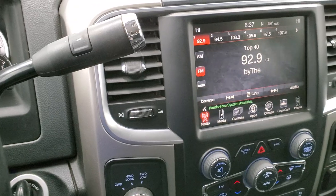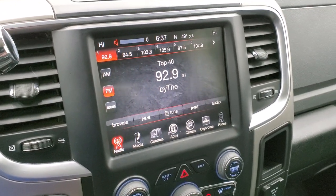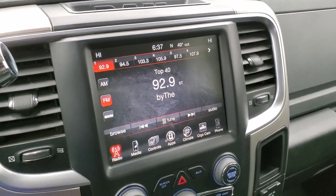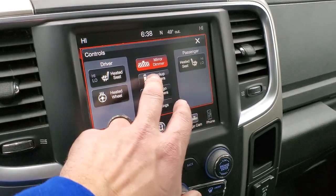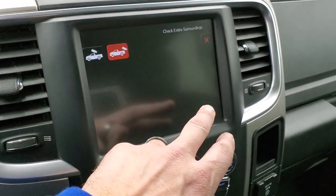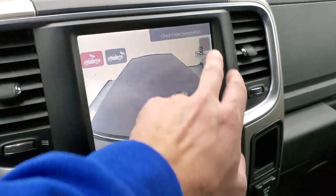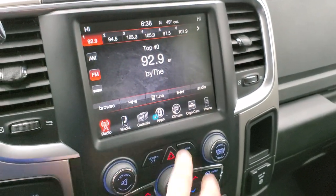Six-speed automatic transmission with the optional tap shift. It has AM, FM, and Sirius XM radio capabilities — the 8.4-inch 3C radio. You have your heated seats and heated steering wheel buttons. You can check out your backup camera right there, and your cargo cam right there — really cool stuff. If you have the tonneau cover off, obviously you can see what's going on in the bed.